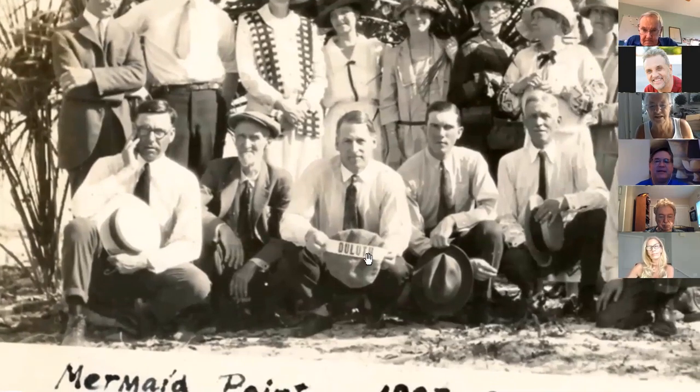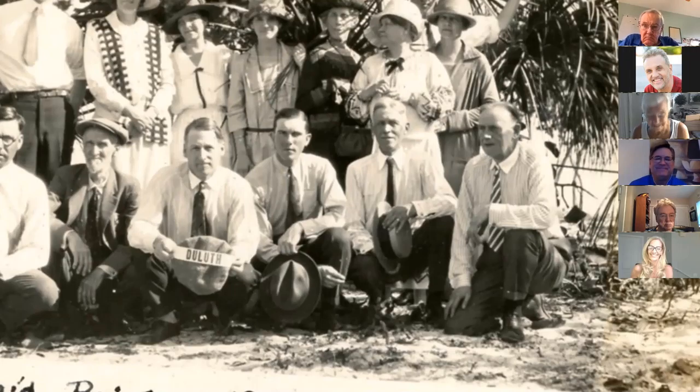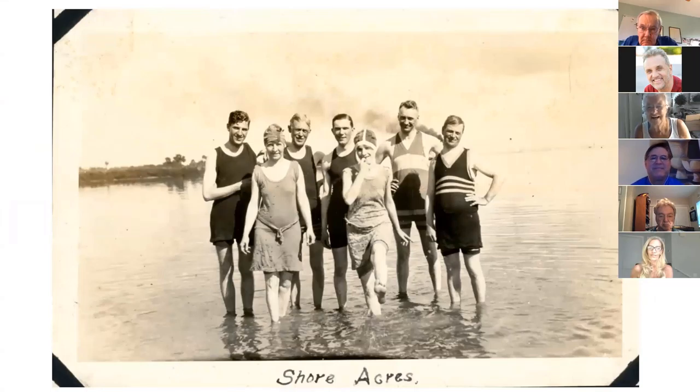Zooming in on that photo, I can see the word 'Duluth,' and this figure here I believe is N.J. Upham — though I don't know why they wore suits at the Florida beach. They all look like they're perspiring. Comparing to his known portrait, it really looks like him — same haircut. There he is at Mermaid Beach, having a good time, hat off for the picture. I believe those are his sons right there, who later took over much of the business.